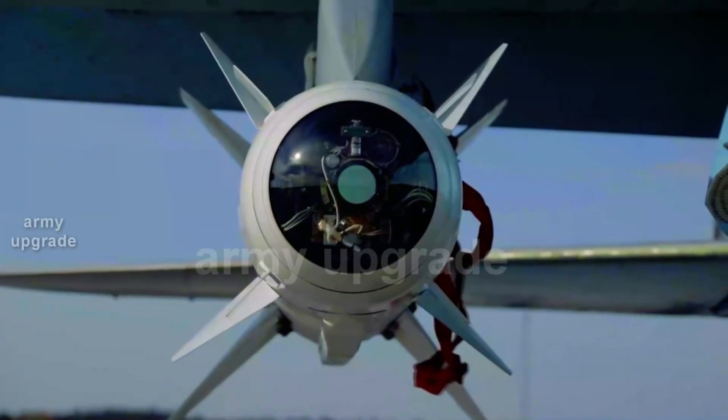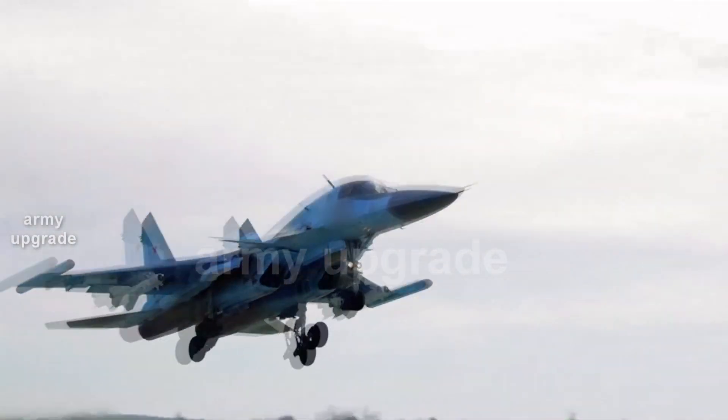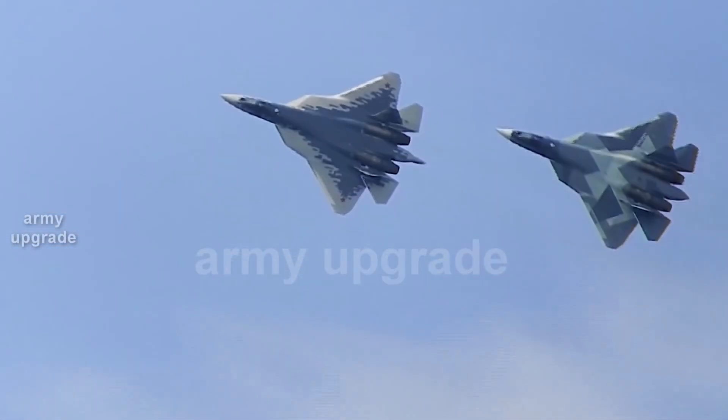For all information about the secret technologies of the U.S. Air Force stealth bomber B-21 Raider, see the link at the end of the video. See you on the Army Upgrade Channel.